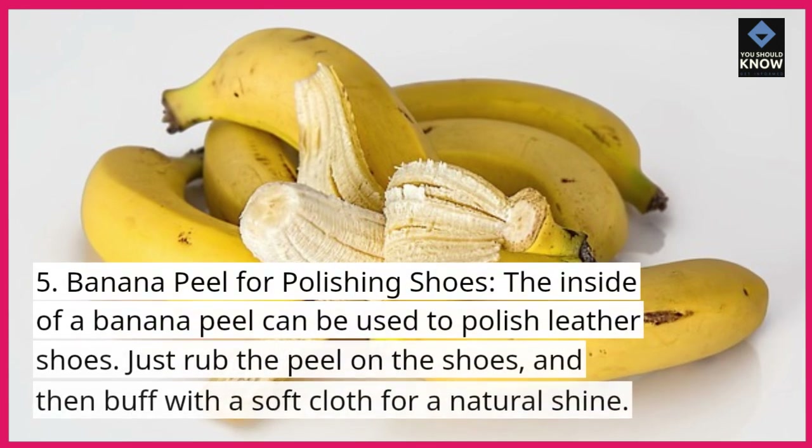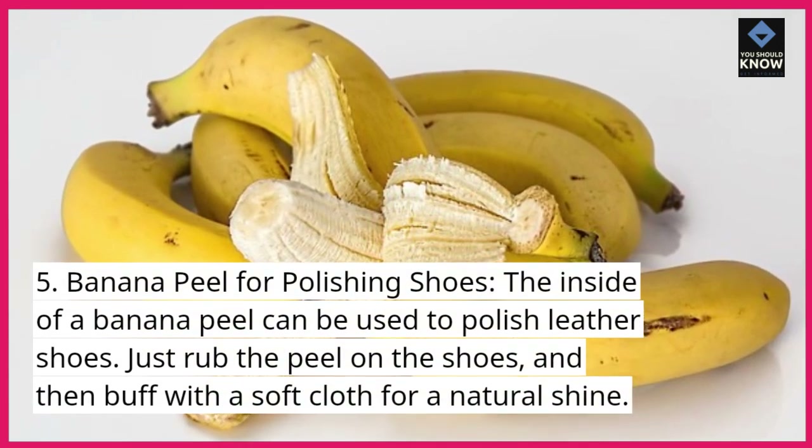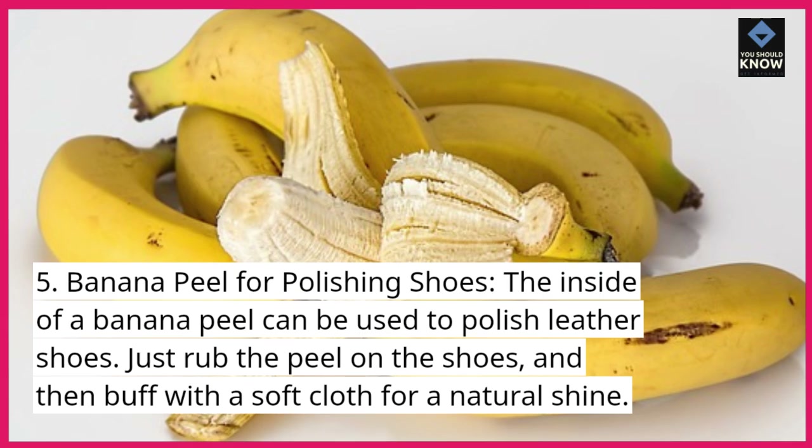5. Banana peel for polishing shoes. The inside of a banana peel can be used to polish leather shoes. Just rub the peel on the shoes, and then buff with a soft cloth for a natural shine.